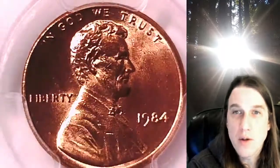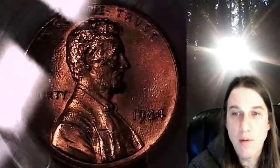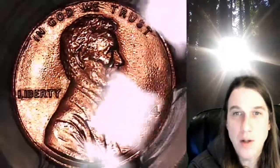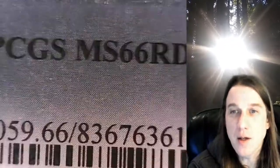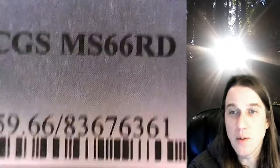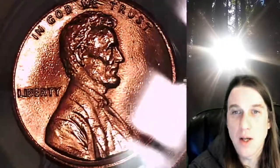Welcome to Time Traveler's Coin Exchange. The next coin we're going to take a look at is a 1984 P Lincoln Memorial Cent. This one is a business strike coin from the Philadelphia Mint. It has been graded by PCGS and they graded it Mint State 66 Red. We'll take a look at Lincoln on the Obverse and then we'll take a look at the Reverse.